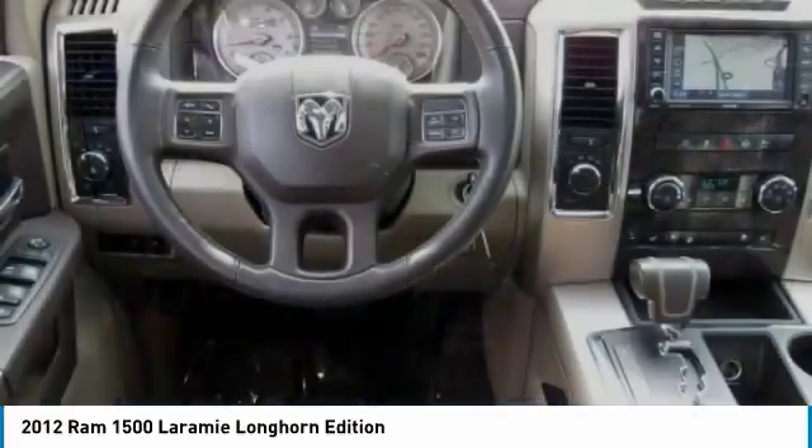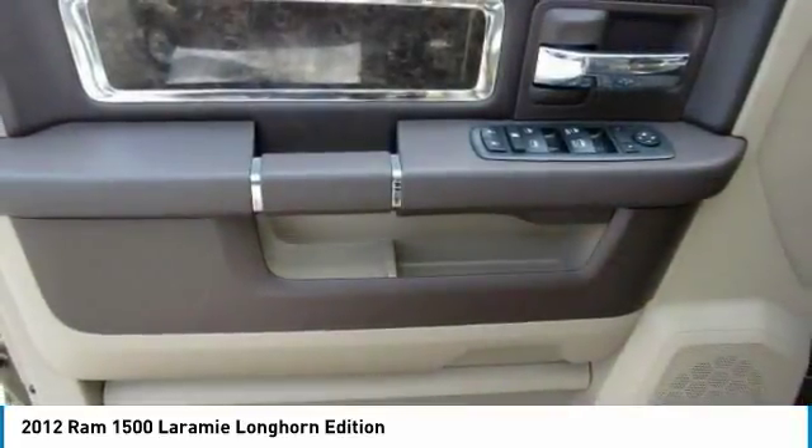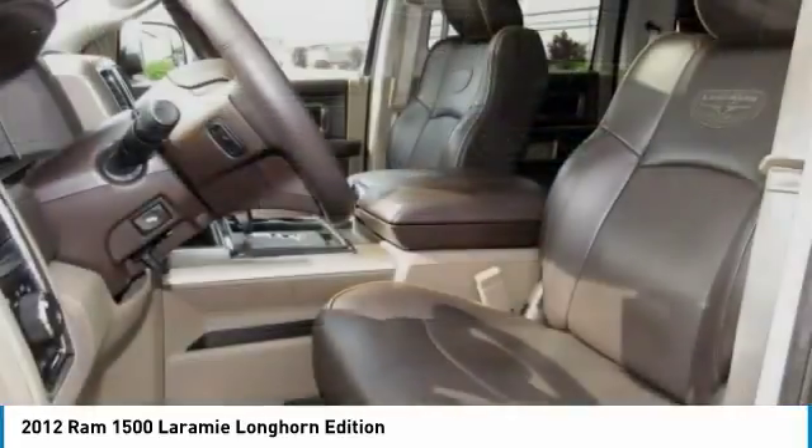Additional features include power passenger seat, stability control, and backup camera. Drive away with a great deal on this vehicle — call or stop in today.